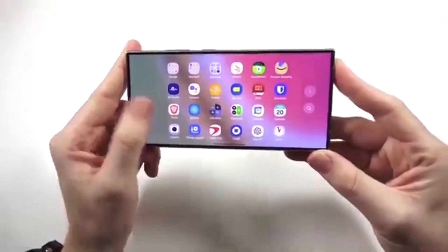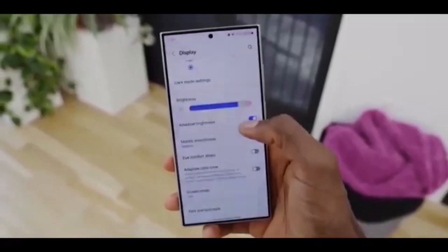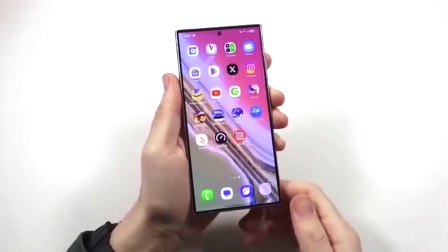Overall, One UI 8.5 Beta 4 feels like the update that finally brings refinement and stability to the Galaxy S25 beta experience. Less frustration, more smoothness.